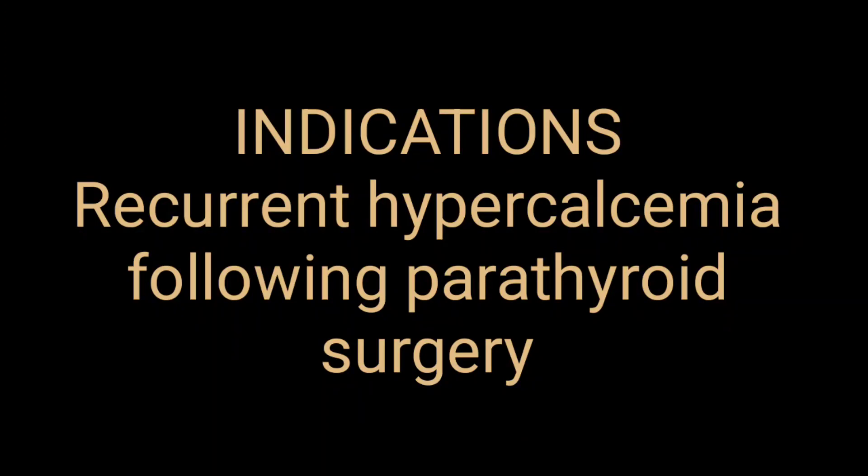One indication is recurrent hypercalcemia following previous parathyroid surgery. If there is a history of parathyroid surgery and on blood tests you detect hypercalcemia, you can advise the Sestamibi scan for diagnostic purposes.